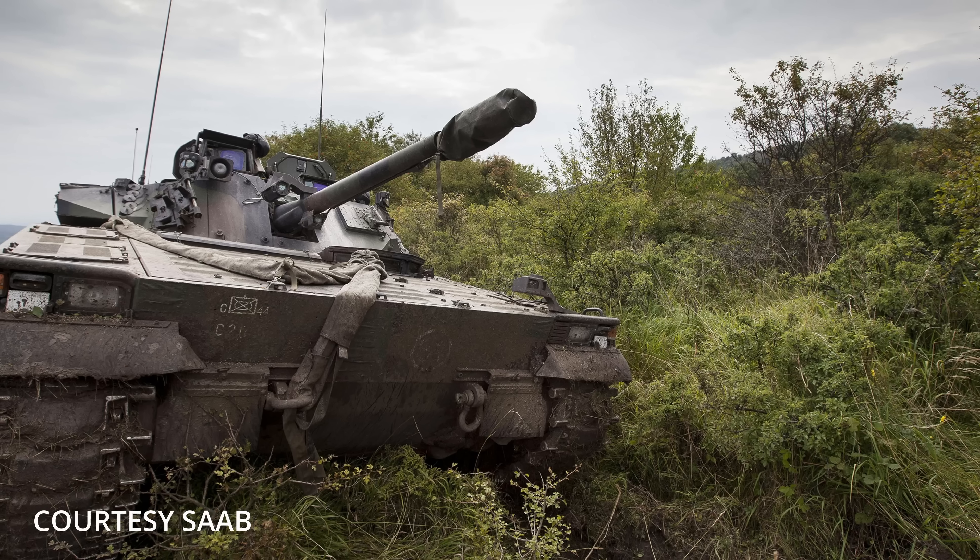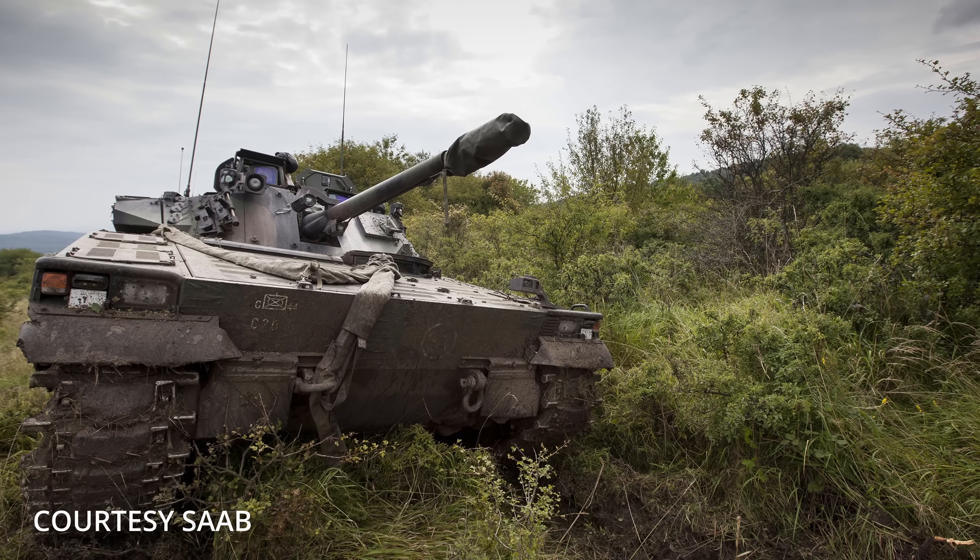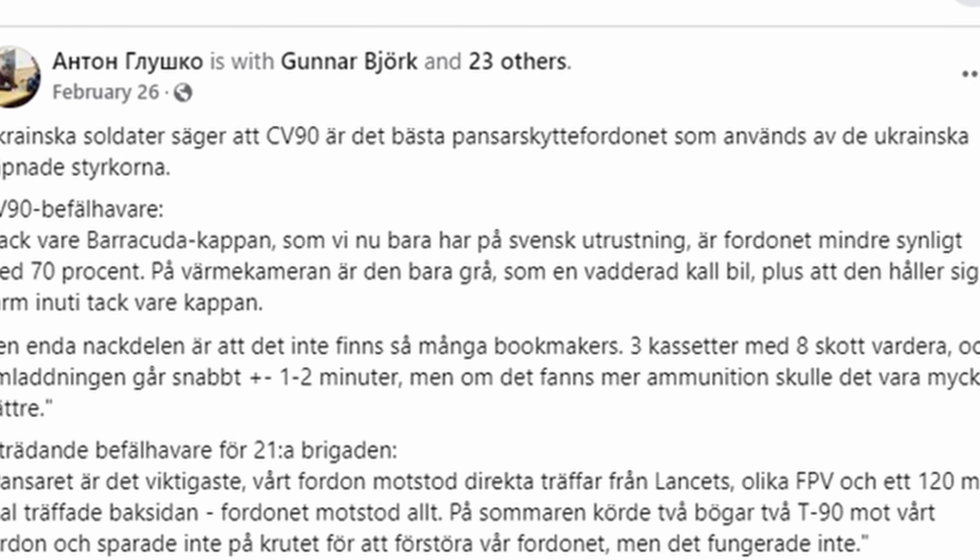Now, two products coming out of Sweden have been combined on the battlefields of Ukraine to widespread acclaim from soldiers in the field. First, the Swedish APC Combat Vehicle 90, or CV-90, is a beast in combat, which just might give the American Bradley Infantry Fighting Vehicle a run for its money. According to the deputy commander of Ukraine's 21st Brigade: "The armor is the most important thing. Our vehicle withstood direct hits from lancets, various first-person drones, and a 120mm shell hit to the back, and the vehicle withstood everything."